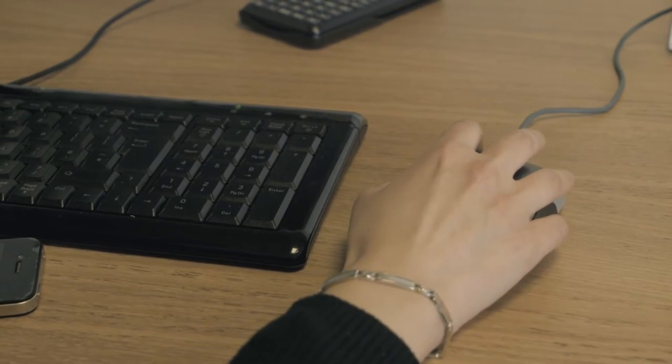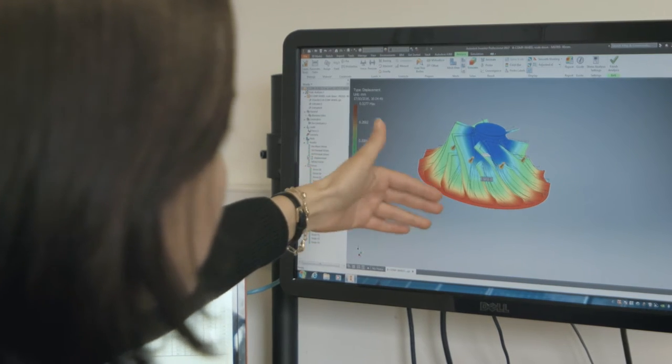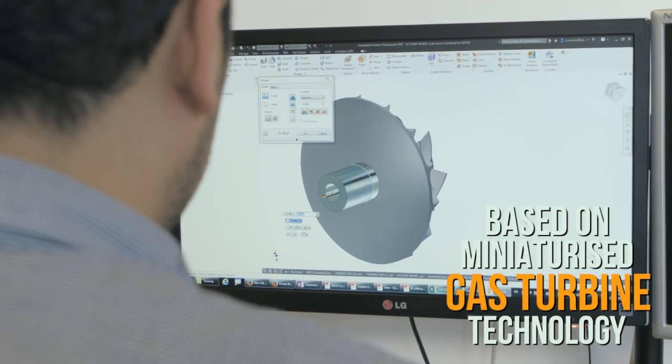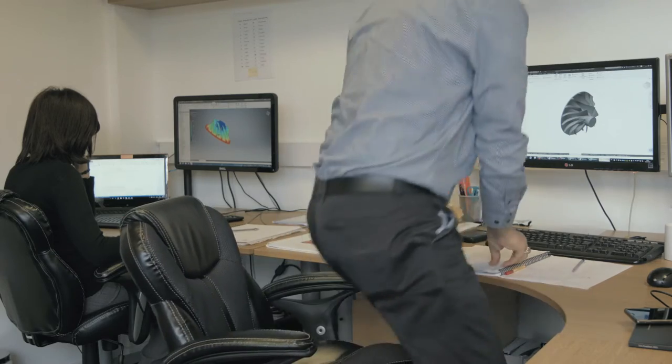Gas turbine technology is not a new technology. It's been used in the last 70-80 years in different industries like the aerospace industry. What we have done here is we have miniaturised the gas turbine to a very small size that can go inside a domestic boiler.